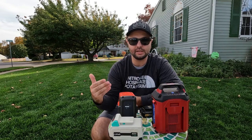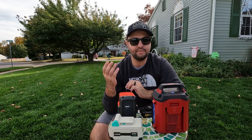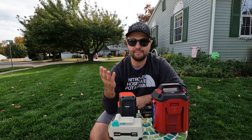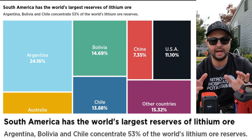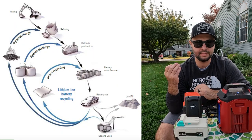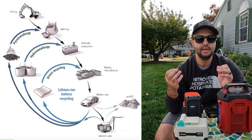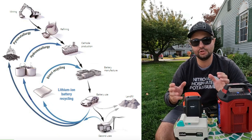The world's largest supplier of lithium is actually South America. There's a region there called the Lithium Triangle. Lithium is a natural element that has to be mined out of the ground, and from there it most likely gets sent to China.